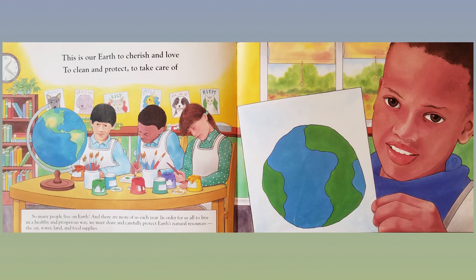This is our Earth to cherish and love, to clean and protect, to take care of.